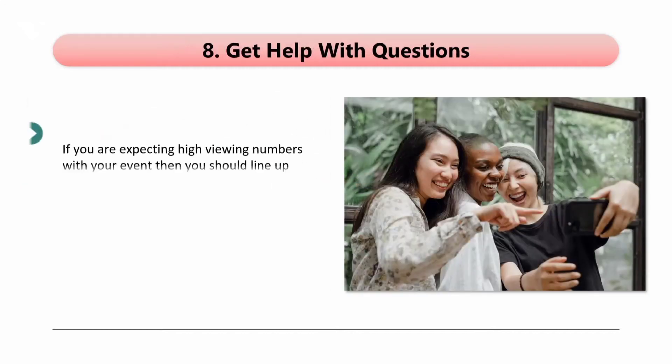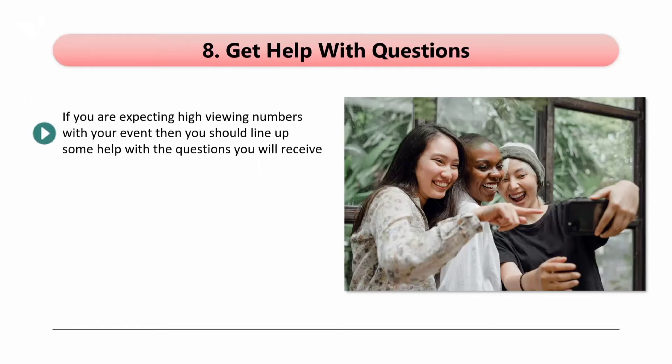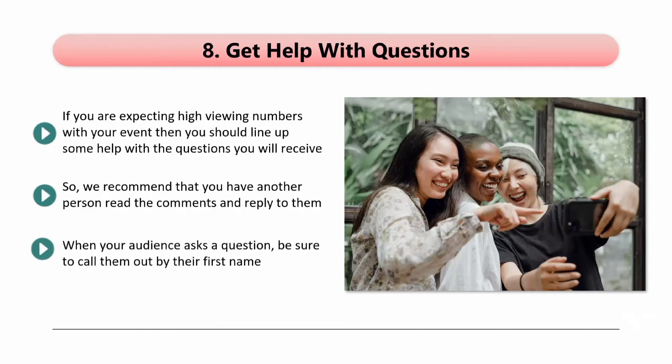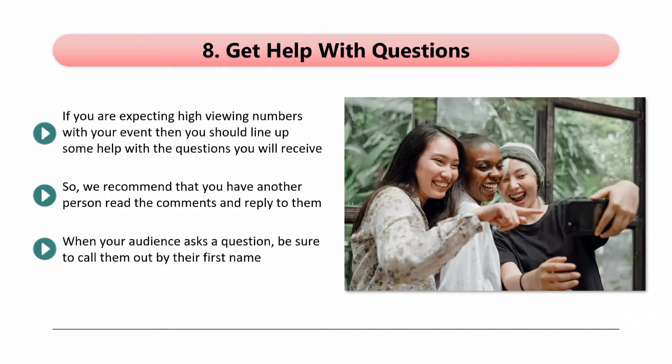Tip 8: Get help with questions. If you are expecting high viewing numbers with your event, then you should line up some help with the questions you will receive. It can be very tough trying to make your presentation and having to read and answer questions at the same time. So we recommend that you have another person read the comments and reply to them — obviously, this person needs to know what they are talking about. When your audience asks a question, be sure to call them out by their first name. This will help you to create an even stronger connection with your audience. The people that ask the questions will feel good that you called them out, and it will encourage others to ask questions too.